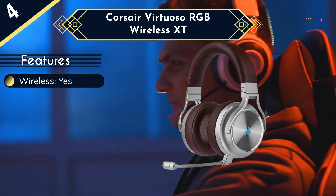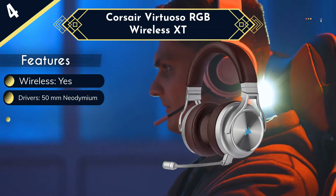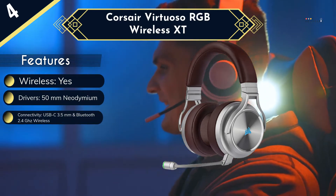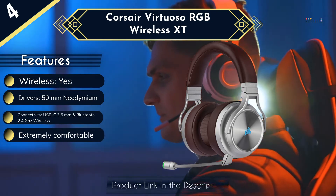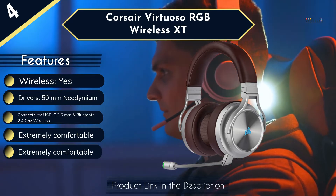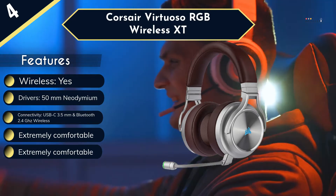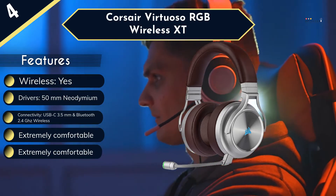While the detachable microphone doesn't come equipped with a pop filter, the Corsair iCUE software allows you to fine-tune your audio experience to make sure you don't pick up any unwanted noise. The real standout feature of the XT is its litany of connectivity options. Whether you're using 2.4GHz wireless, Bluetooth, USB-C, or a 3.5mm audio jack, this headset has got you covered.